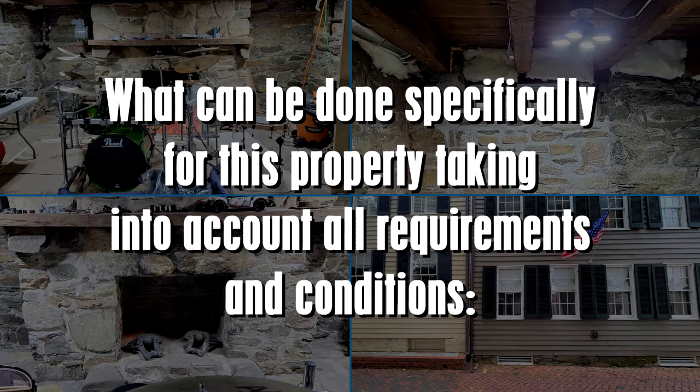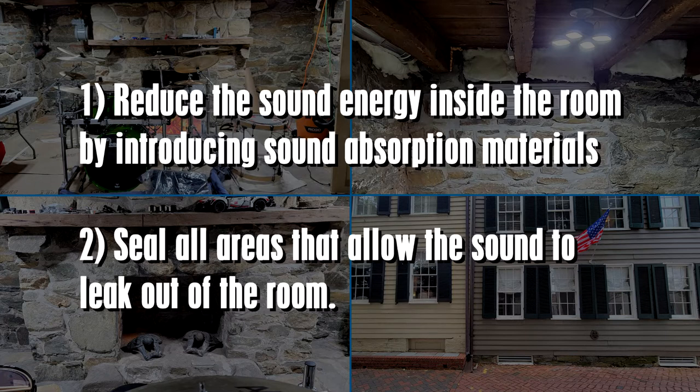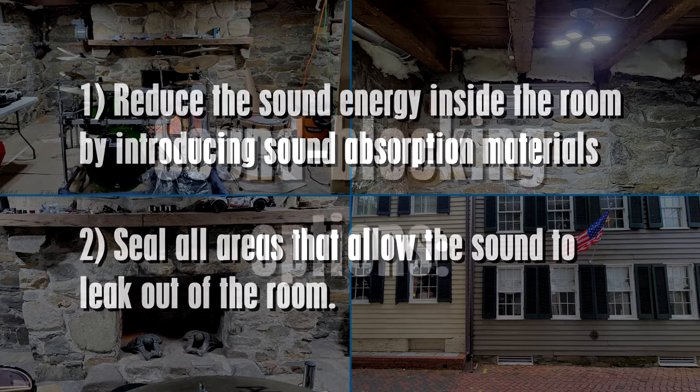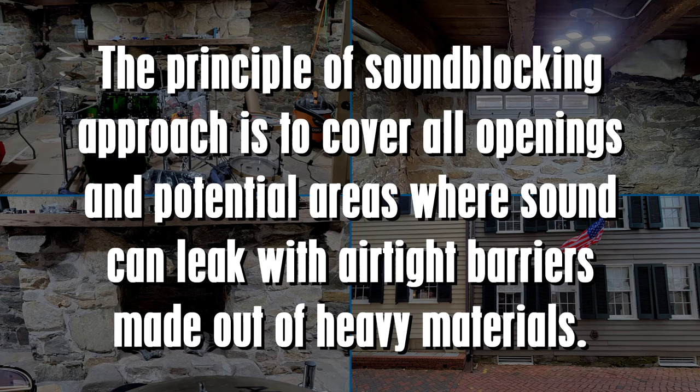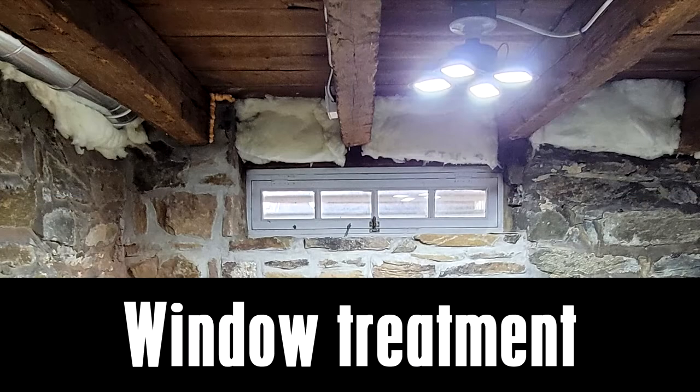What can be done specifically for this property, taking into account all requirements and conditions: one, reduce the sound energy inside the room by introducing sound absorption materials, and two, seal all areas that allow sound to leak out of the room. The principle of the sound blocking approach is to cover all openings and potential areas where sound can leak with airtight barriers made out of heavy materials.